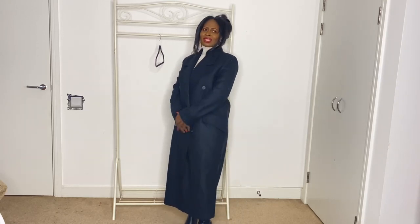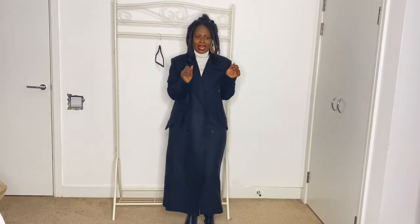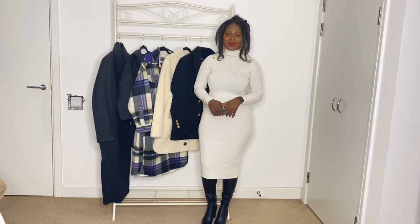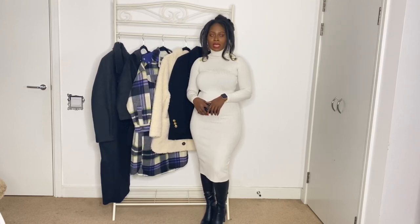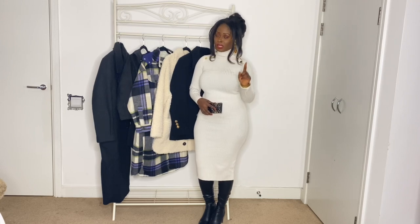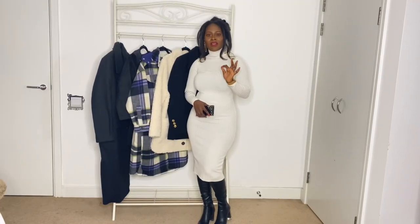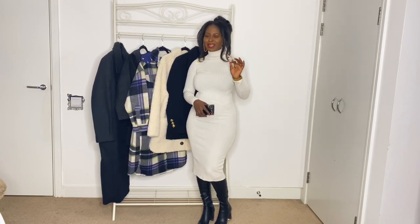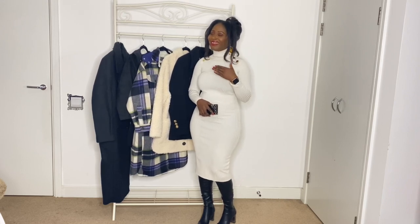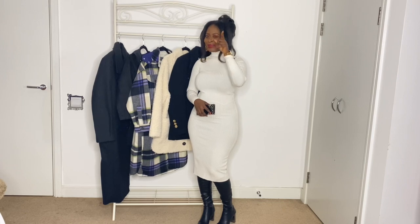Welcome back to my channel! To my OG subscribers, you know what time it is — Zara hauls are my favorite thing. The weather has changed drastically, it's so cold, and here in the UK we're on the second lockdown. That doesn't mean you can't look chic at the supermarket. Zara is doing a special sale of 50% or more, so I took advantage and went shopping for us. I'm telling you, don't spend your money — let me spend it for you.